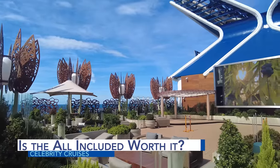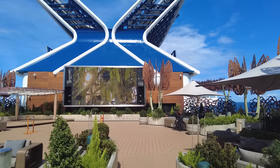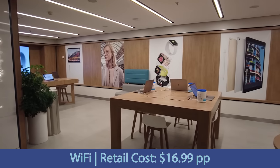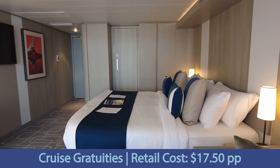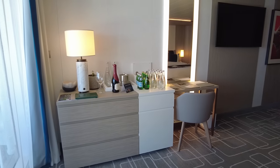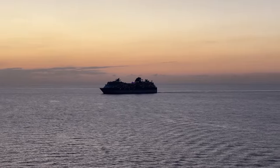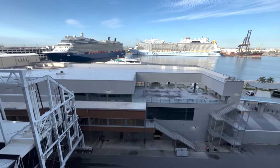But is it worth it for most individuals to upgrade to the Celebrity Cruises all-included price? When considering this question, you first have to look at the retail cost of each of these amenities. Currently the classic beverage package is $89 per person per day, the Wi-Fi is $16.99 per day, and for most cabin categories the gratuities will be $17.50 per person per day. To determine if it's a good value, you need to know the difference between the cruise only fare and the all-included fare for your particular sailing as well as cabin category. Based on our recent research, we looked at a variety of different ships, sailing dates, and cabin categories to compare the cruise only fare to the all-included price.